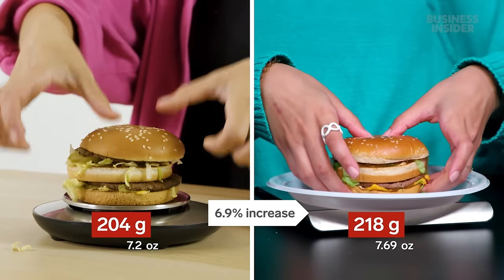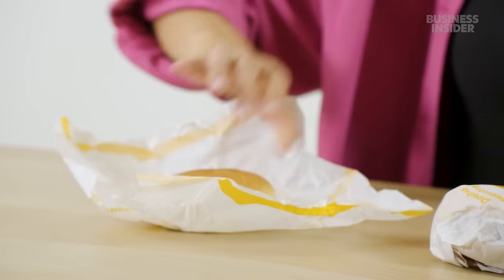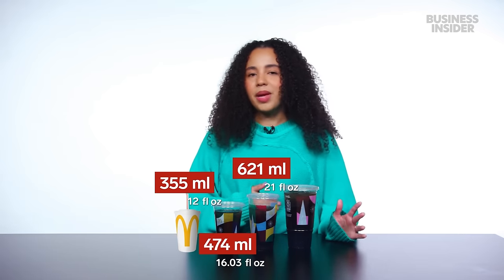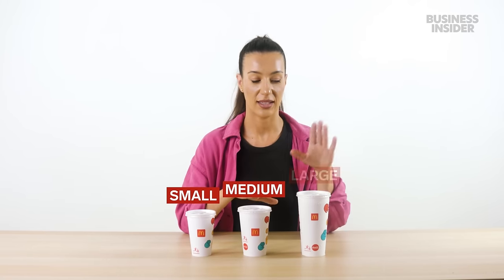What about the iconic Big Mac? Let's weigh it. Some of our burger options come in different sizes to the U.S. We have a single cheeseburger, a double cheeseburger, and a triple cheeseburger. Over here, the standard McDonald's cheeseburger only comes in two sizes, the single or the double. Our McDonald's drinks come in four sizes: extra small, which we could not get, small, medium, and large. Our drinks in Australia come in three sizes: small, medium, and large.